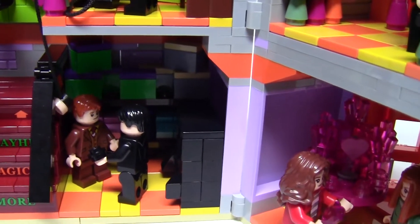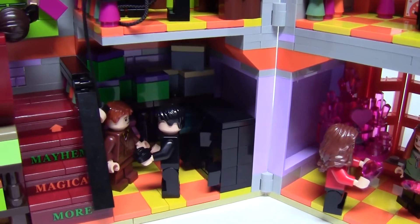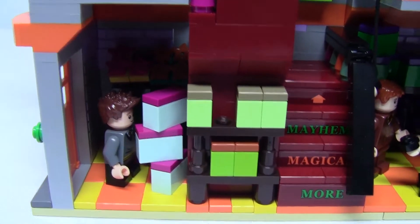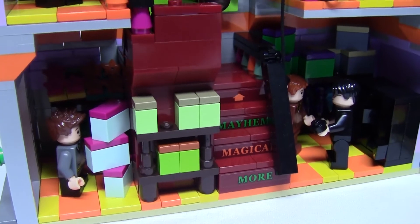It was actually used by Draco against Dumbledore's army in the 7th book. The rest of the main floor is filled with shelves of boxes stacked haphazardly, filled with different products such as Skiving Snackboxes, Decoy Detonators, and You Know Pooh, which is a parody of You Know Who.